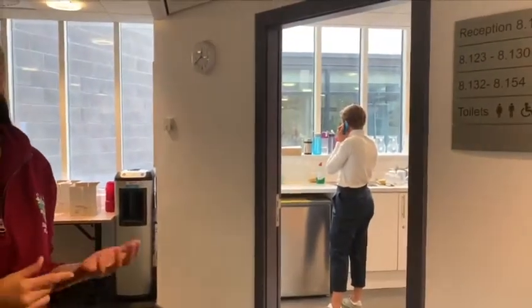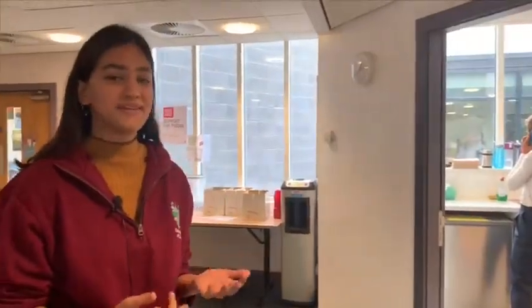Now we're in the common room area. We've come right through reception and this is the kitchen, which is really useful if you want to come and reheat your food, get hot water, or make tea or coffee in between classes, or if you're doing your research and you don't want to leave the building. Over here we have the main sitting area, and we use this to meet friends, work on group projects, and sometimes even meet professors for meetings rather than going to their office, because the atmosphere is very friendly and relaxed over here.